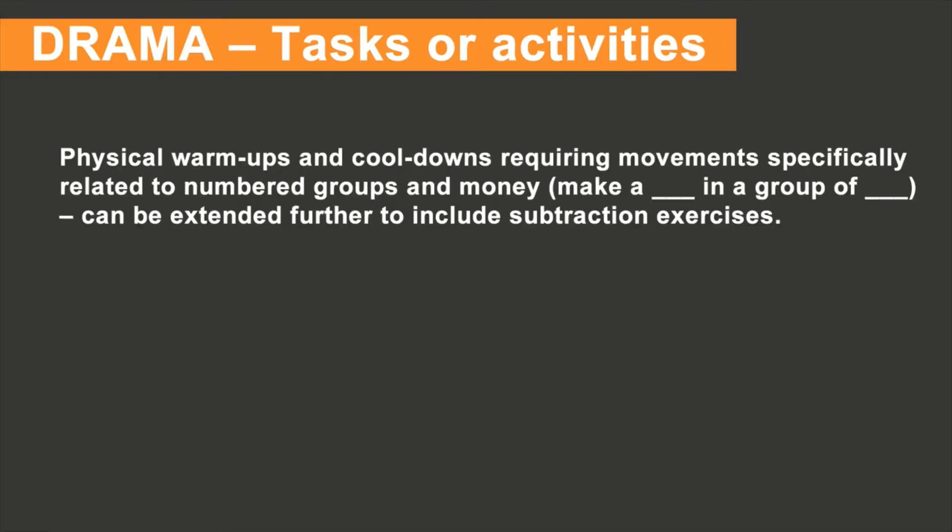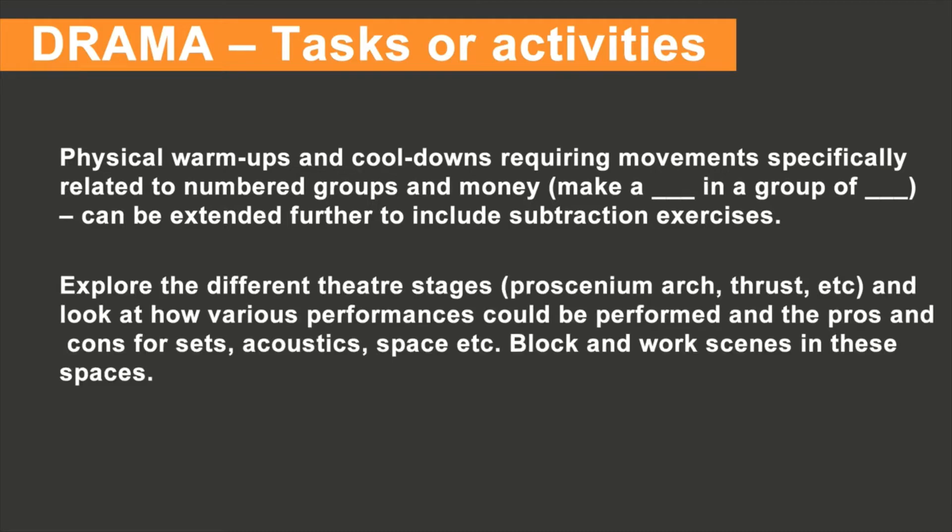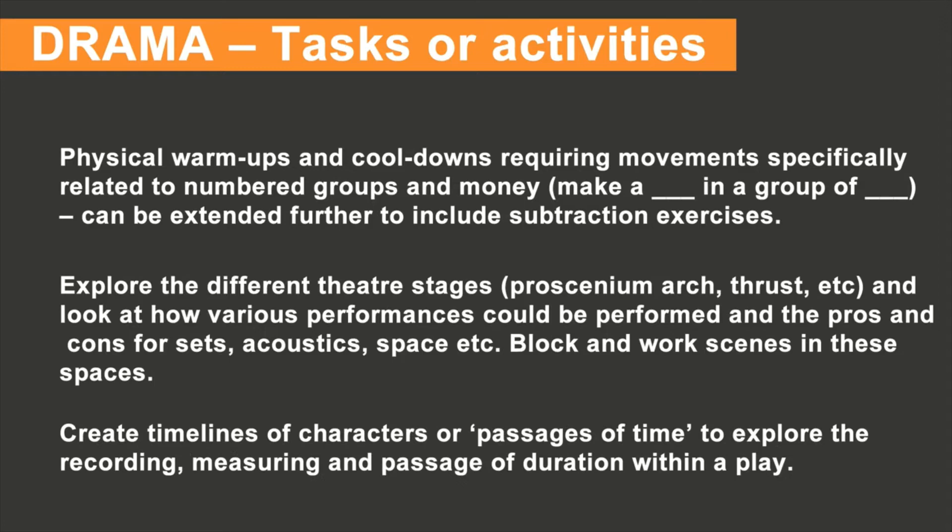Some stage four and five learning activities for drama could be: one, physical warm-ups and cooldowns requiring movements specifically related to numbered groups and money. Two, explore the different theatre stages such as proscenium arch and thrust, and look at how various performances could be performed with the pros and cons for the sets, acoustics, and space, and block and work scenes within these spaces. Three, create timelines for characters or passages of time to explore the recording, measuring, and passage of duration within a play.